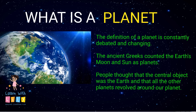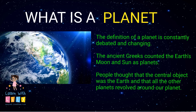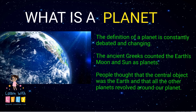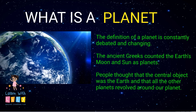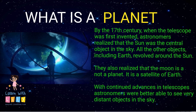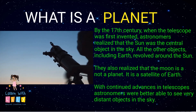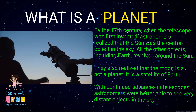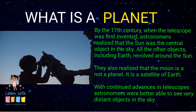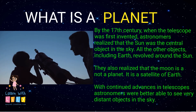The definition of a planet is constantly changing. The ancient Greeks counted the Earth's moon and sun as planets. People thought that the central object was the Earth and that all the other planets revolved around our planet. But by the 17th century, telescopes were invented, and astronomers realized that the sun was the central object in the sky, and that all other objects, including Earth, revolved around the sun. They also realized that the moon is not a planet — it is a satellite of Earth.